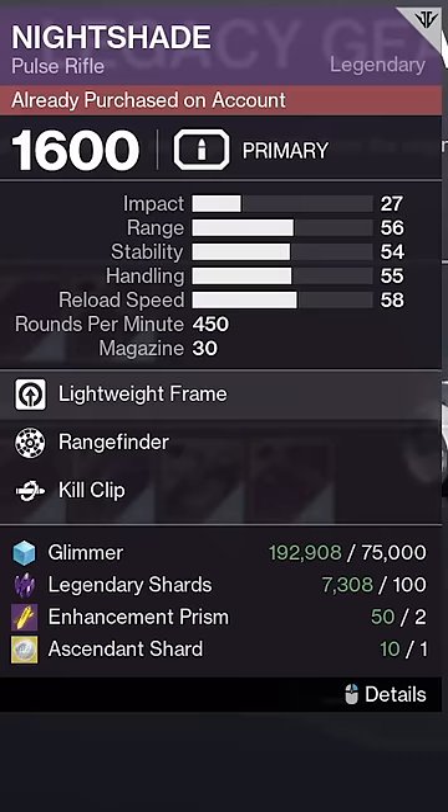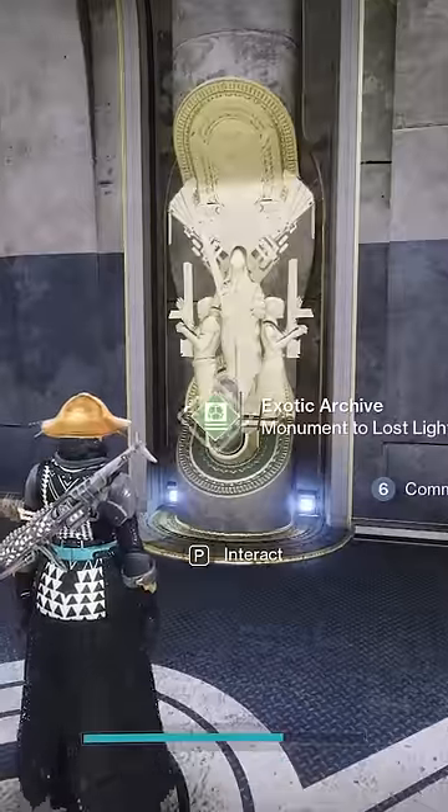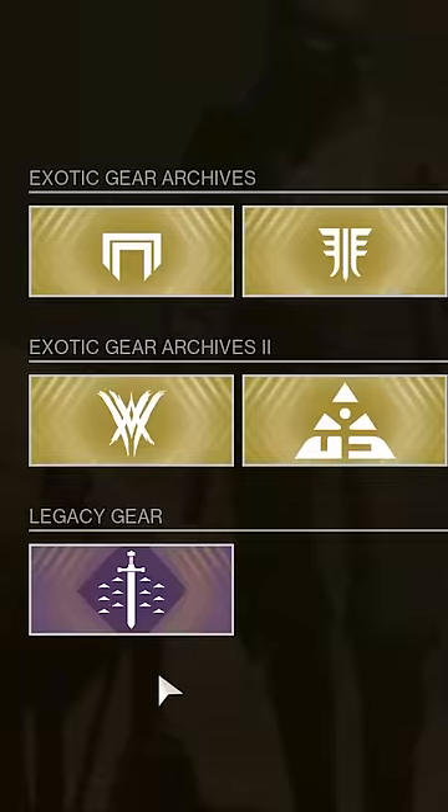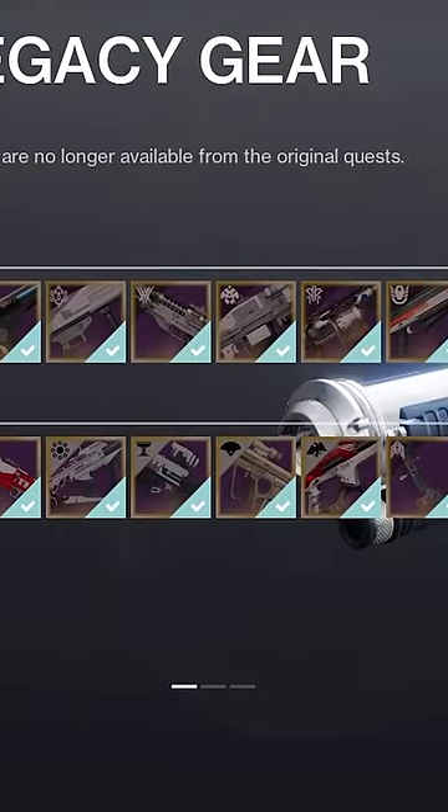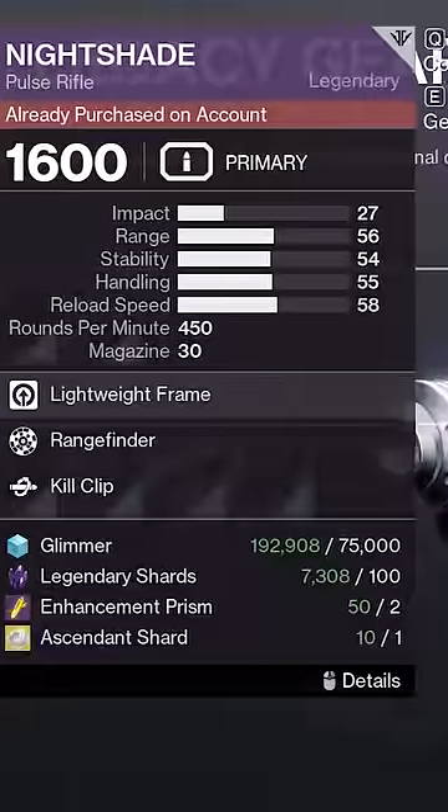Only a small number of Destiny 2 players will be able to get this god roll. Did you know that at the exotic kiosk at the tower, the Nightshade Pulse Rifle will have a new roll every week, and also this week's roll for PvP is actually incredibly good on paper?